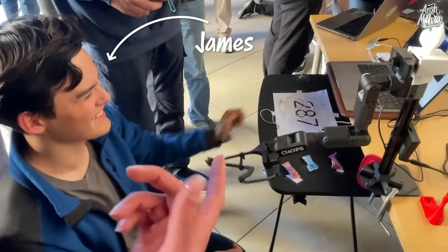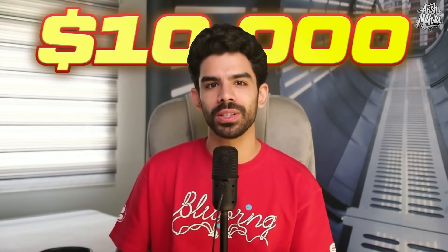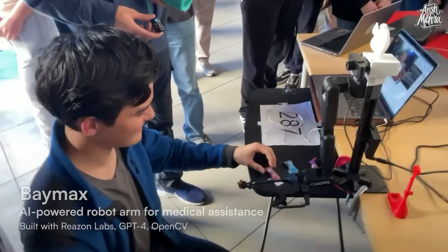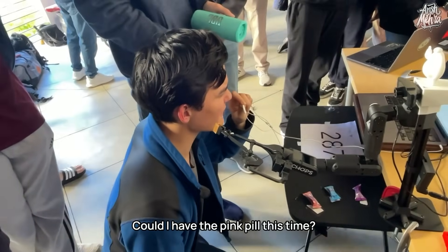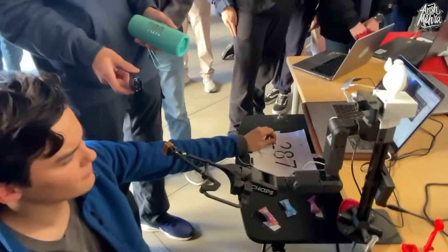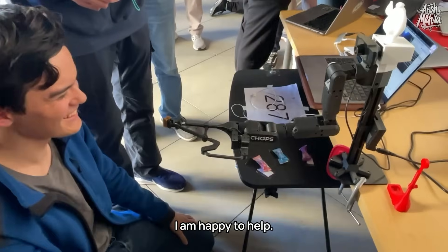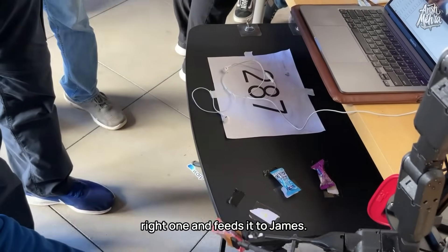This is James, and that is an AI-powered robotic arm that they titled Baymax. This project won the grand prize of $10,000 cash — almost 8.2 lakh rupees. Assume that James is a really old guy and he needs help to take his medicine. So he speaks: 'Could I have the pink pill this time?' The robot then uses computer vision to figure out which pill is the right one and feeds it to James.